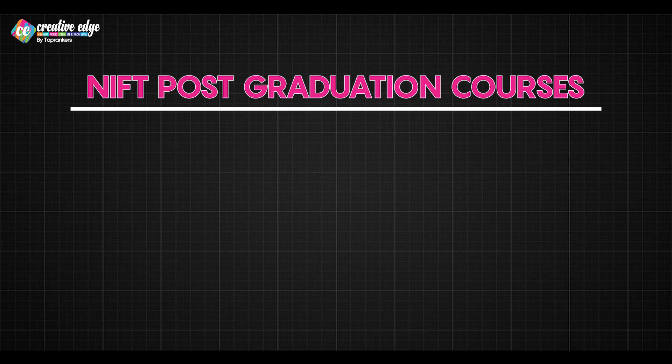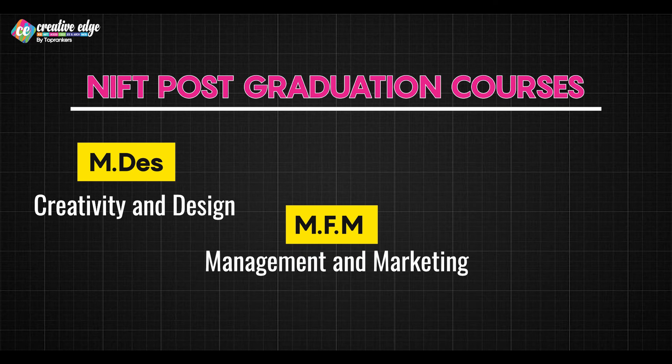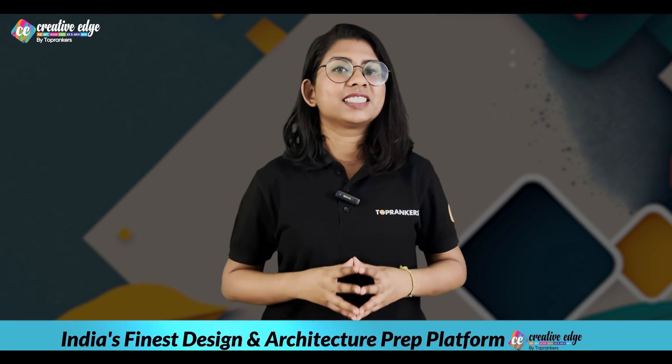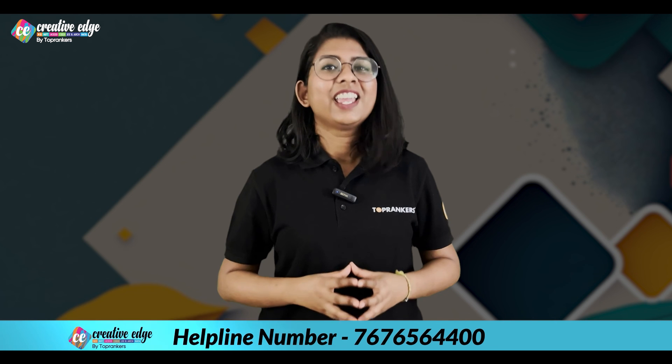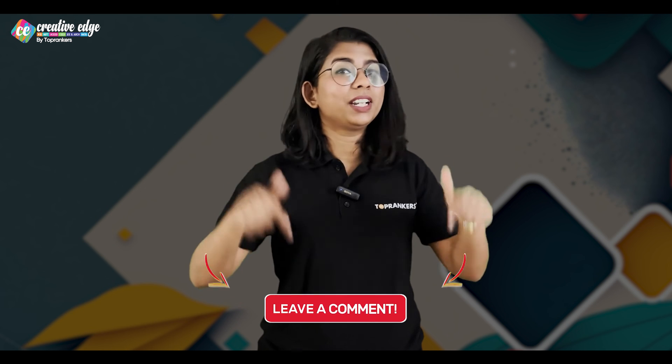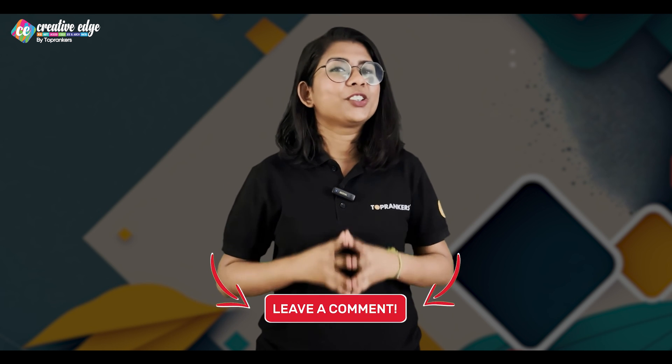And there you have it — an overview of NIFT post-graduation programs. These NIFT PG courses cater to different aspects of the fashion industry: MDS focuses on creativity and design, MFM on management and marketing, and MFTech on technology and manufacturing. When choosing, consider your interests and career goals, and ensure you excel in the respective entrance exam to secure a spot in these prestigious programs. We hope this breakdown helps you make an informed decision. If you found this video helpful, give it a big thumbs up and share it with friends aspiring for NIFT. Join us on Telegram for free study material, and leave a comment below if you have any doubts. Thank you for watching and best of luck with your NIFT journey. Stay creative and keep chasing your dreams!